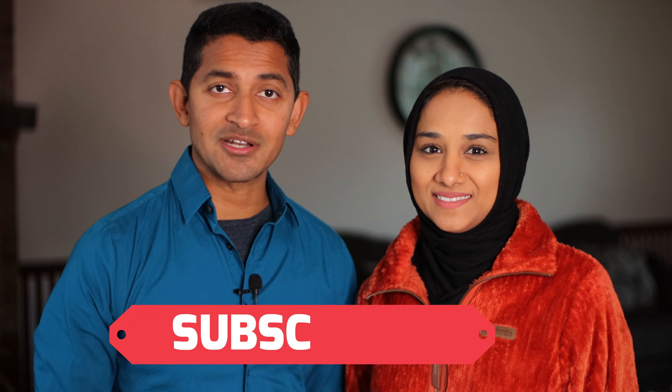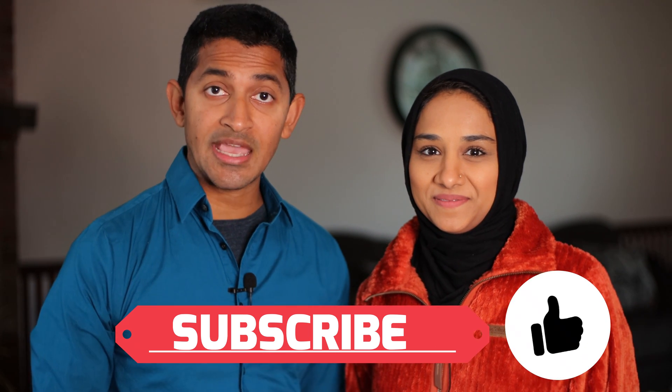Asalaamu Alaikum everyone and welcome back to our channel, Muslim Parenting in the West. Please be sure to subscribe to our channel and like our video today if you find it to be helpful, of course.